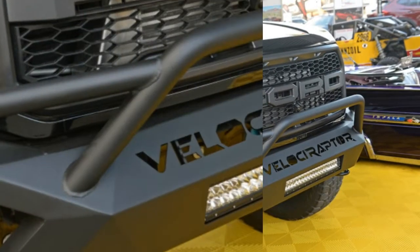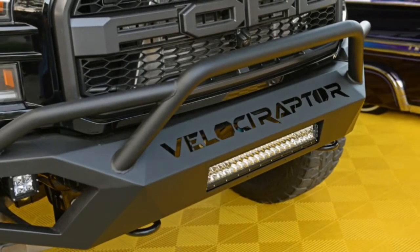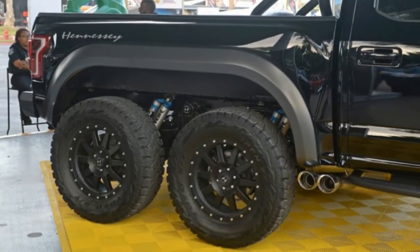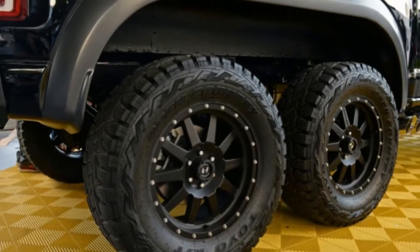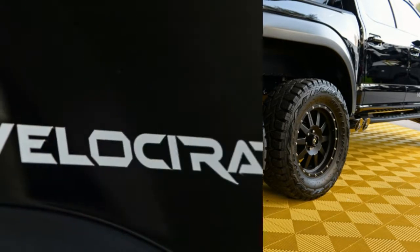Hennessey is also offering a Velociraptor 600 twin-turbo upgrade at more than 600 horsepower for added power and performance. It includes stainless steel modifications, an upgraded front-mounted air-to-air intercooler and plumbing, and a retuned factory computer.